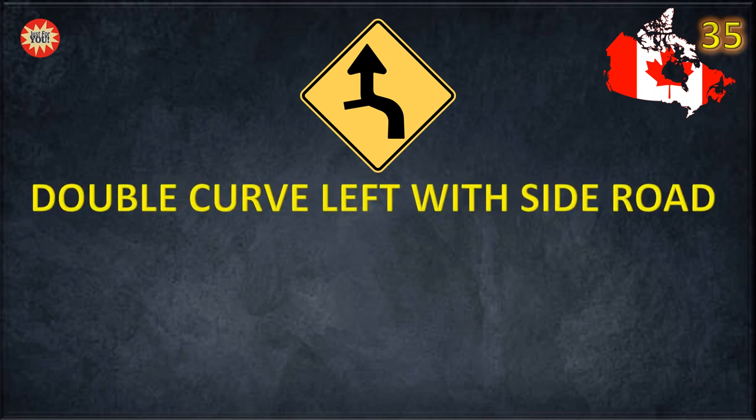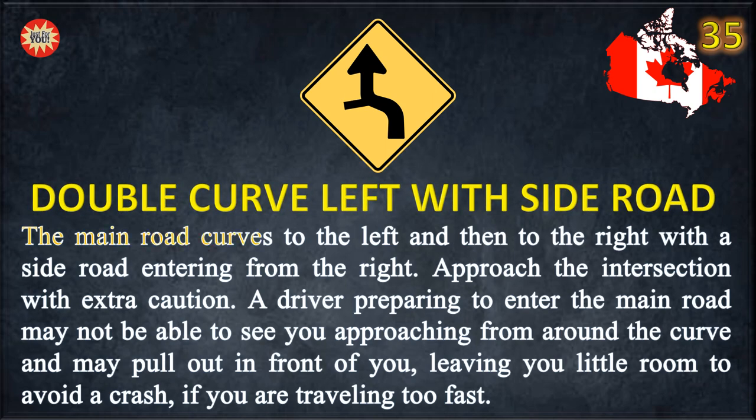Double curve left with side road. The main road curves to the right with a side road entering from the right. Approach the intersection with extra caution. A driver preparing to enter the main road may not be able to see you approaching from around the curve and may pull out in front of you, leaving you little room to avoid a crash if you are traveling too fast.